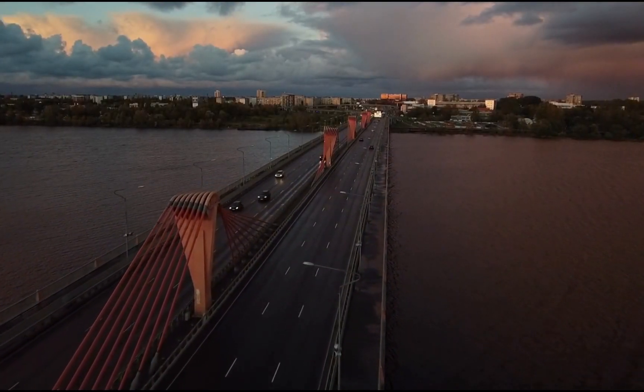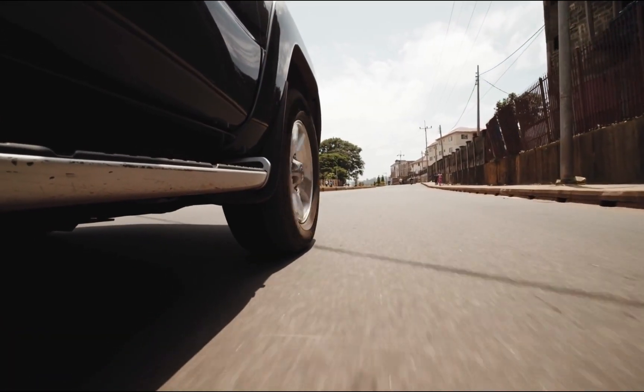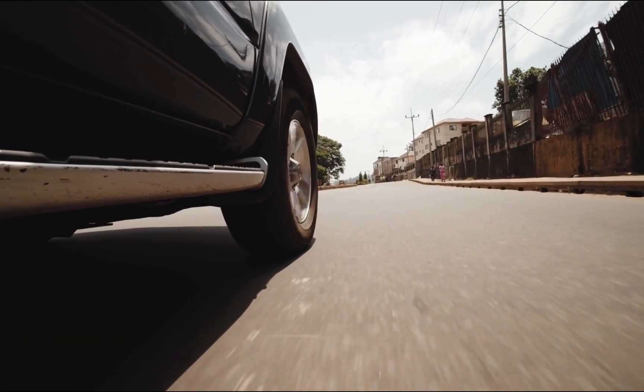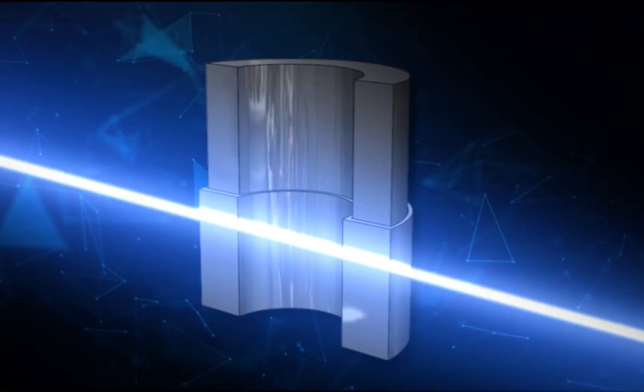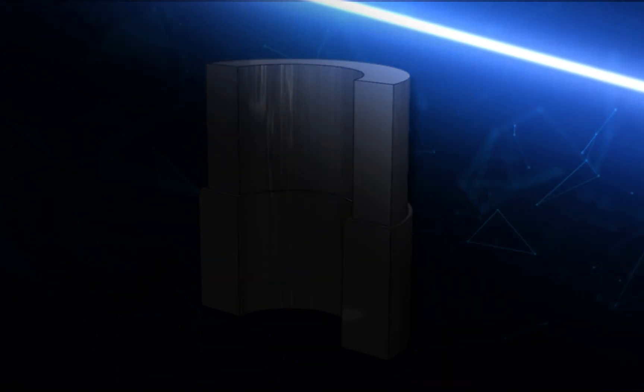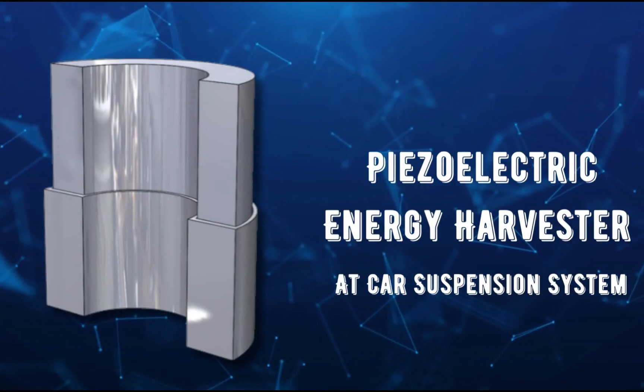Welcome to the Future of Automotive Power. Did you know that every movement of your car can unlock a hidden source of power? Let us introduce to you the latest innovation in clean and sustainable energy technology: the Piezoelectric Energy Harvester at Car Suspension Systems.